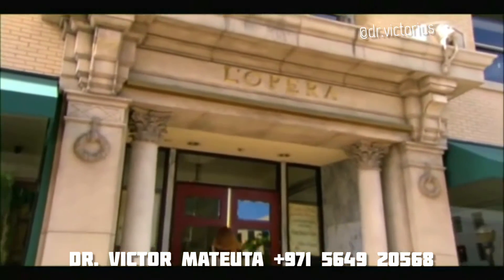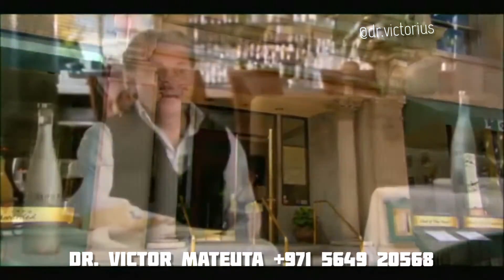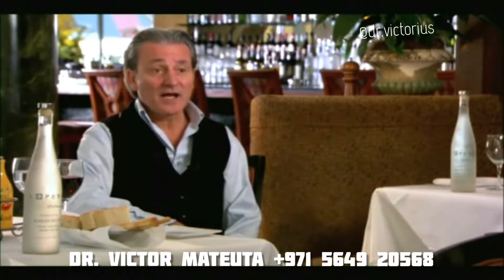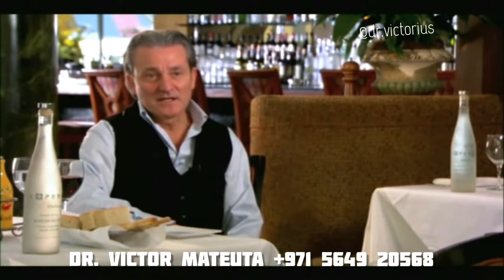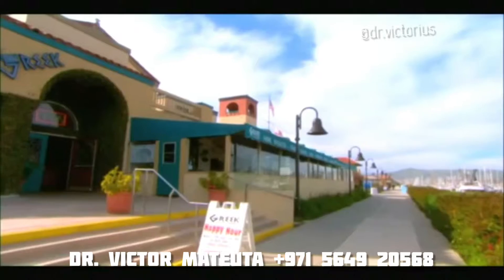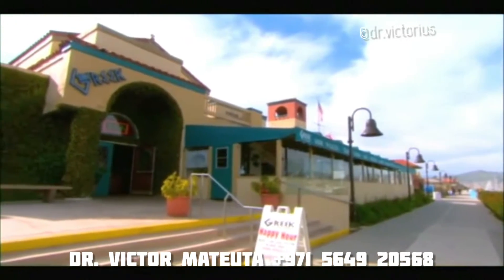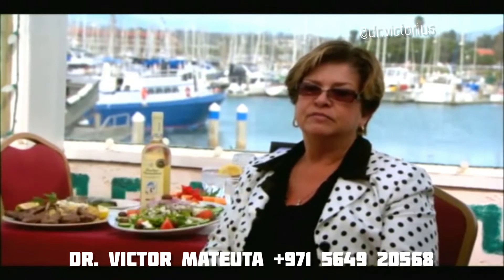I'm in the restaurant business for 30 years and I did many, many restaurants in my life. The first time that I experienced the Kangen water in the restaurant, I felt some kind of excitement in every dish. It tastes better. In a few words, Kangen water has been a big hit here at the Greek, because the Mediterranean diet is a healthy diet, and just adding the Kangen water is just amazing.